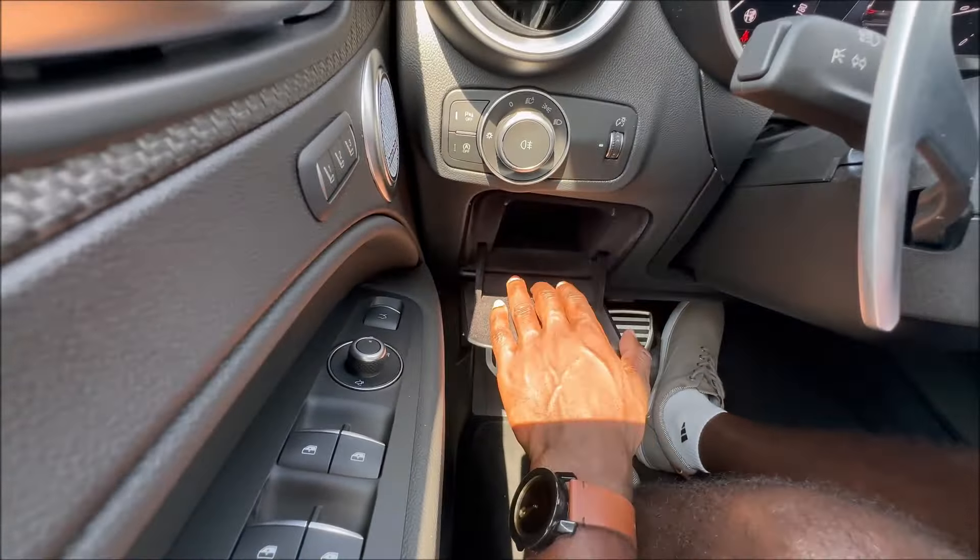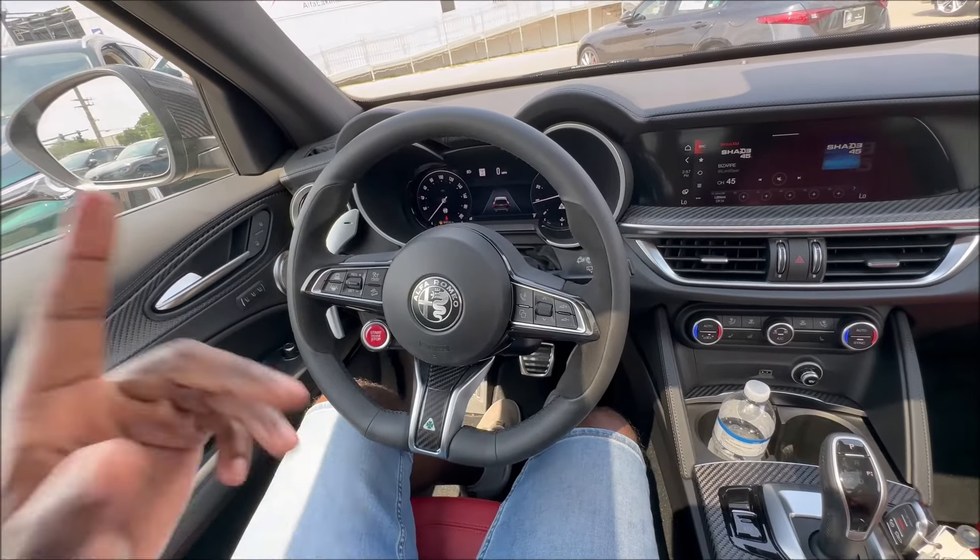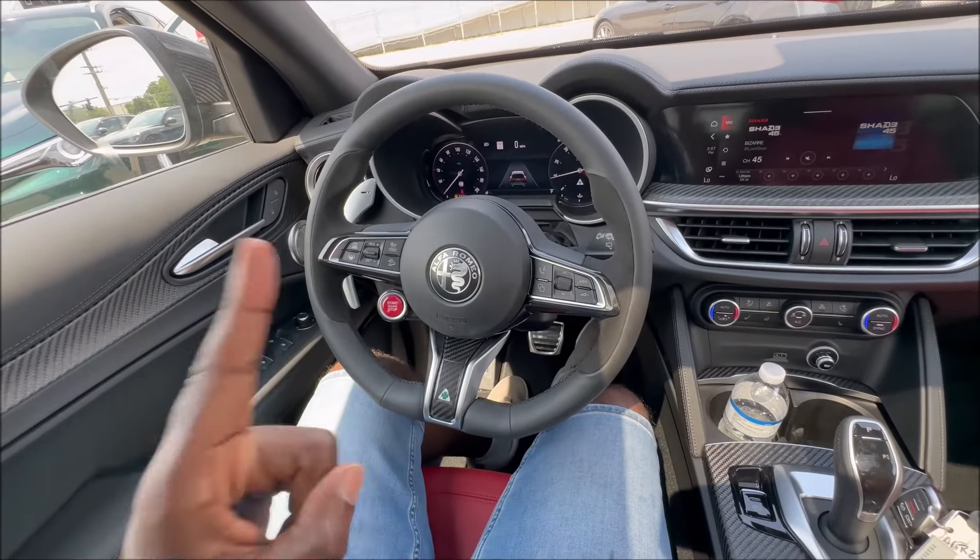There's a little extra storage for your insurance, registration, and other items. Really, the big highlight for the Carbon Edition interior is these red leather seats — exclusive to this model and something you are going to love.